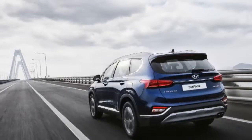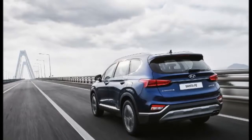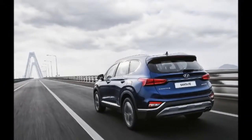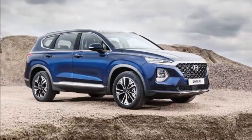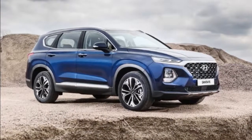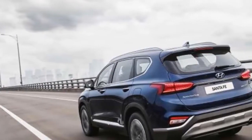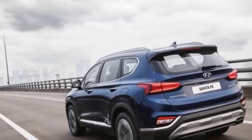While gas-fired Santa Fe models limit seating to five, the diesel alone will have a small third row as standard equipment, raising capacity to seven occupants. The larger Santa Fe XL will also offer seating for seven. The Santa Fe's modest third row is enabled by a wheelbase that has been stretched 2.6 inches relative to the outgoing Santa Fe Sport.